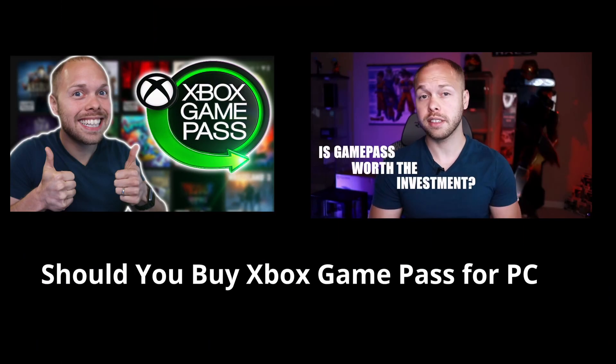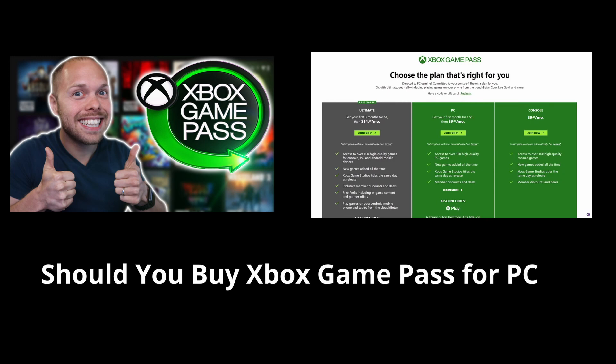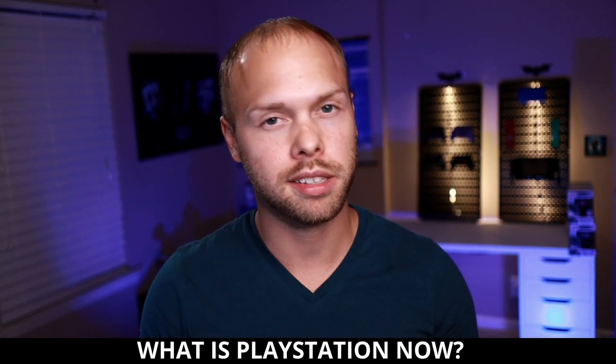Now, I've already made a video about Xbox Game Pass, so I'm not going to go over all the features of the service. PlayStation Now is something I've never spoken about before, so we're going to go ahead and talk about the highlights of PlayStation Now, and then we're going to compare it to Xbox Game Pass.